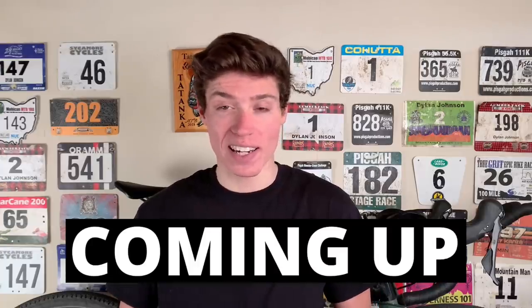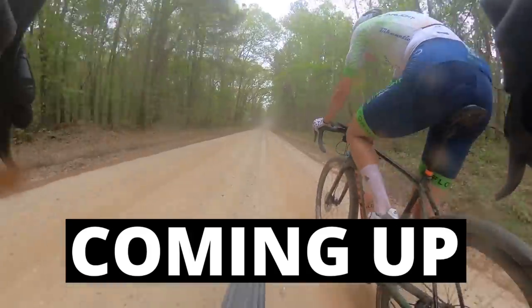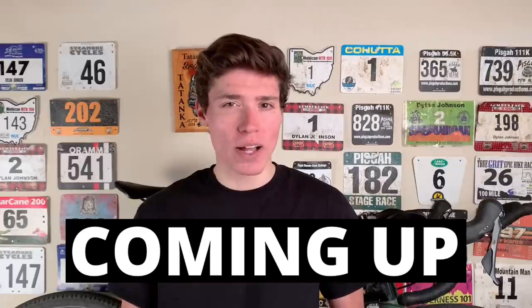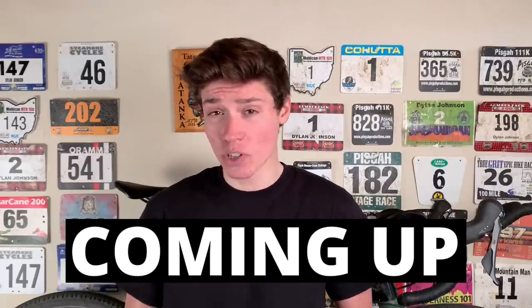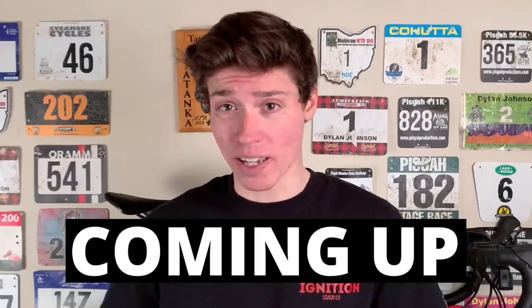This is because we were marking each other in anticipation of an attack, or saving our energy for a final sprint. As we entered the final mile of the race, I assumed that we would just sprint it out in the last few hundred meters. Drew had other plans, though.